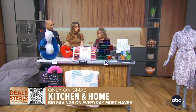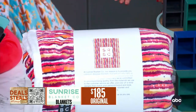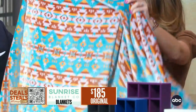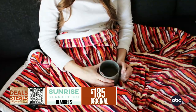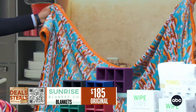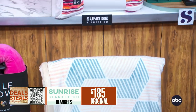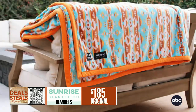Next up, Sunrise Blanket Company. These are incredibly soft, and when you pick one up it weighs like a newborn — just under 7 pounds. The size is what really stands out: it's 7 feet by 8 feet, so it will cover your whole body on the couch. The colors and patterns are fabulous — it's functional decor. They're super comfy and soft.